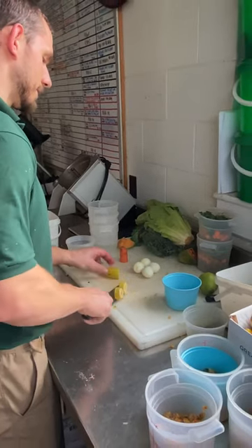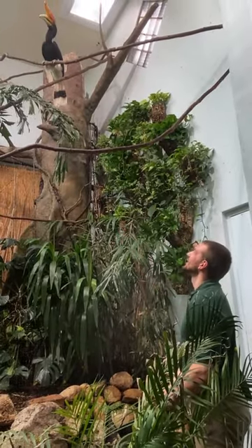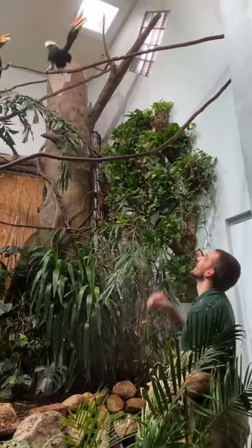In the wild, they typically forage and eat fruit. That's one of their main jobs is seed dispersal, so they eat and distribute a lot of those seeds. So here at the zoo, we give them a lot of different types of fruit as well as some of our normal diet mixes that contain different nutrients that they need.